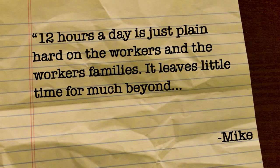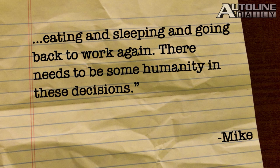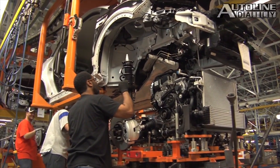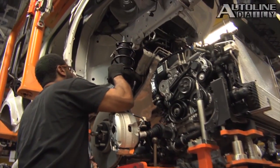Now it's time for some of your feedback. Mike has this to say about all the overtime being used in the American auto industry: '12 hours a day is just plain hard on the workers and the workers' families. It leaves little time for much beyond eating and sleeping and going back to work again. There needs to be some humanity in these decisions.' Mike, I agree. But there are some workers out there who sign up for as much overtime as they can get because they love those big paychecks.